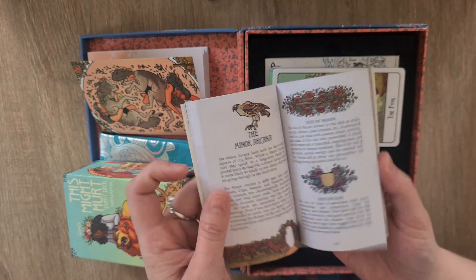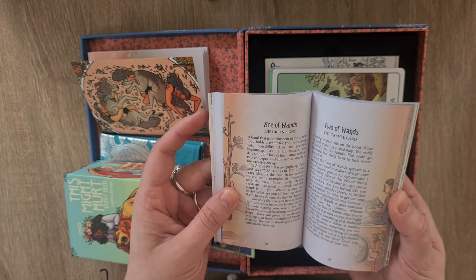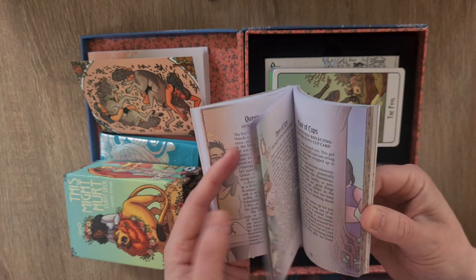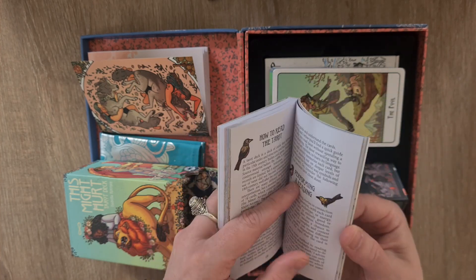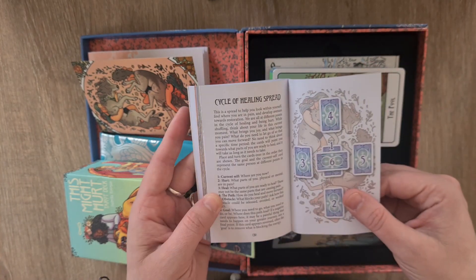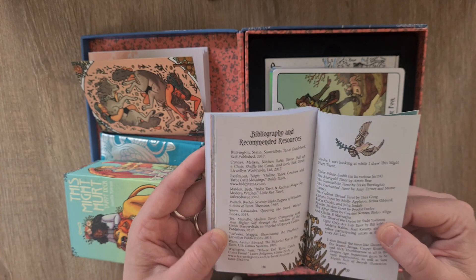There's a 'This Might Hurt / This Might Heal' extra card section, then the minor arcana with suit explanations, numbered cards and court cards — each card still gets a full page. Then we have: how to read tarot, performing a tarot reading, reversed card meanings, tarot spreads — Passport spread (three cards), Cycle of Healing, Path to the World — plus special thanks, bibliography, and recommended sources.